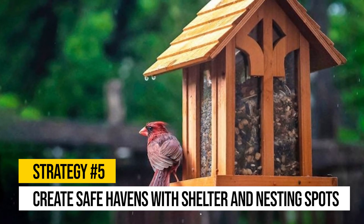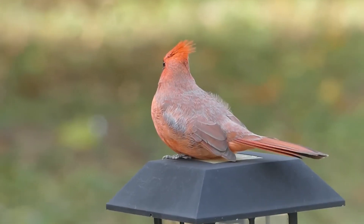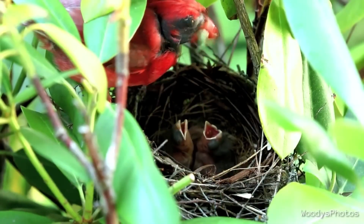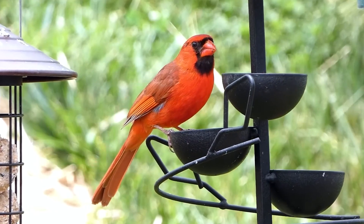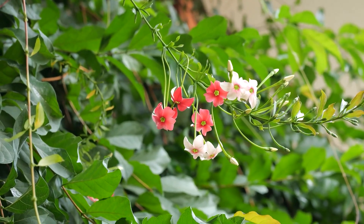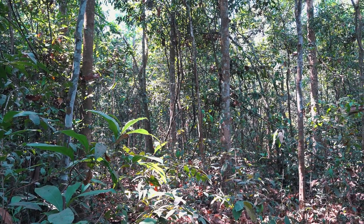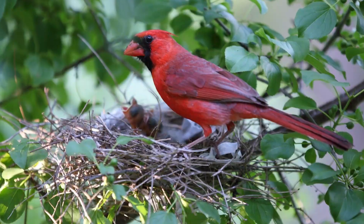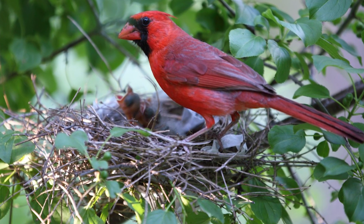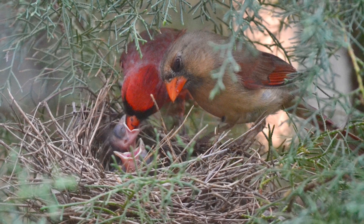Strategy number five: create safe havens with shelter and nesting spots. Cardinals need more than food and water to feel at home — they also require shelter. Dense shrubs and trees are ideal nesting spots, offering protection from predators and harsh weather. Evergreens, dogwoods, and honeysuckles in particular are excellent choices to attract cardinals. According to experts, dense vegetation is essential for drawing cardinals into an area, providing safe nesting sites and protection from predators. Plant a mix of shrubs of various heights, as cardinals often build multiple nests each season and may choose different locations for each one.